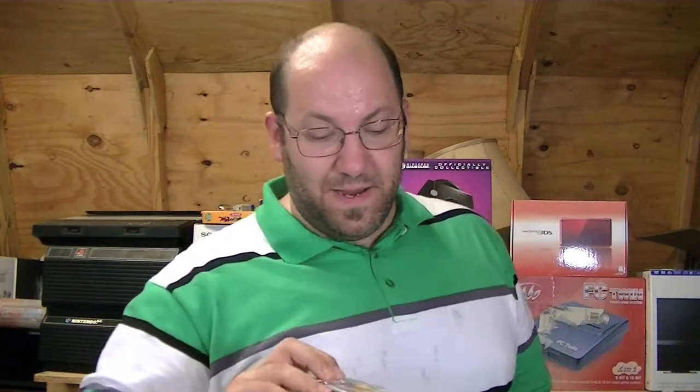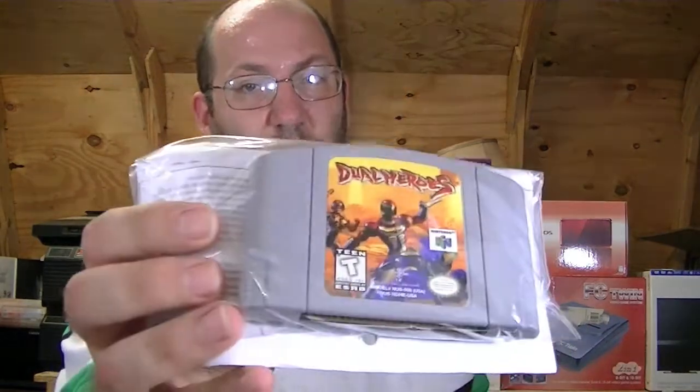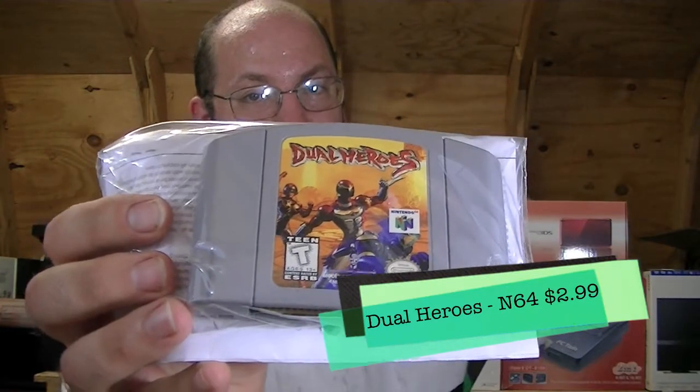The last one I picked up at Half Price Books was $2.99, and I picked it up purely because I looked at it and went, 'Never heard of it before.' I'd left my phone out in the car to charge, so I just decided to take a chance on it. And that is Dual Heroes. I know nothing about that game.